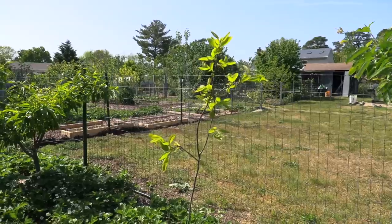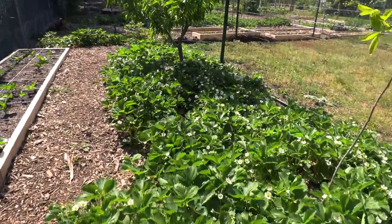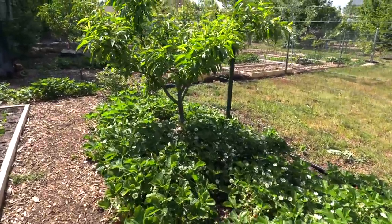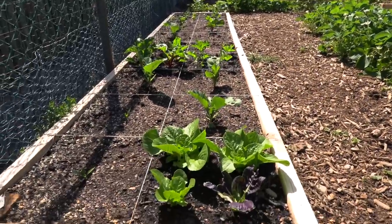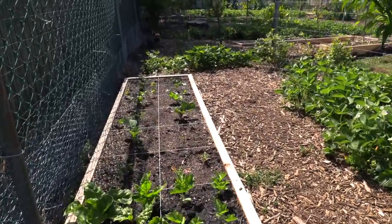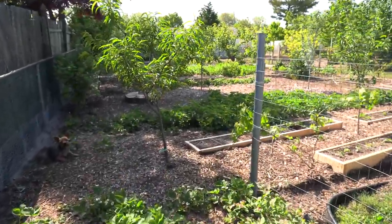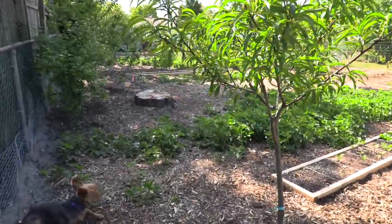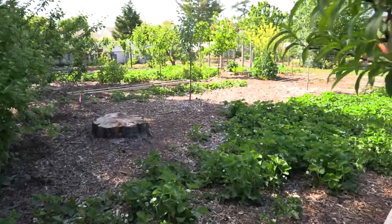It's a Fuyu persimmon, so that's one you can eat when it's hard — it's non-astringent. Underneath it there are more strawberries. I mentioned it before: you've got to grow what you love eating because you're going to be eating a lot of it. In this corner there are also lettuces, parsley, and a number of different things as I move forward, plus more peach trees.